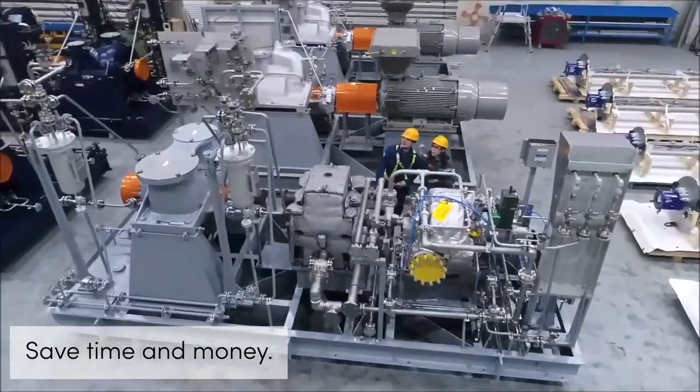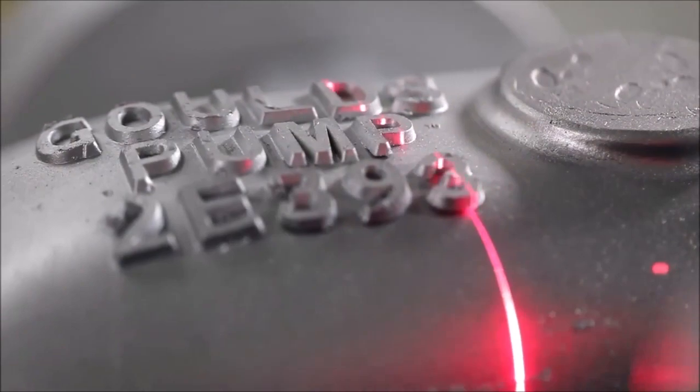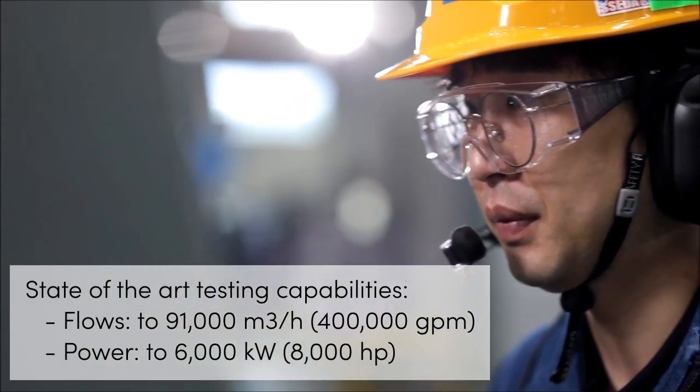Save time and money by eliminating travel costs and compressing testing schedules. ITT Korea is proud to partner with customers by utilizing their state-of-the-art capabilities.